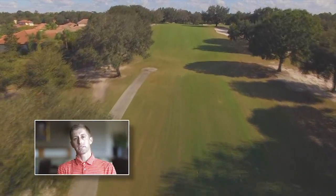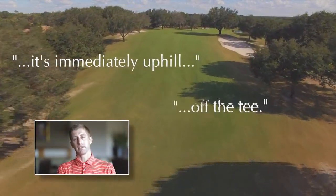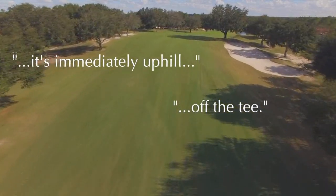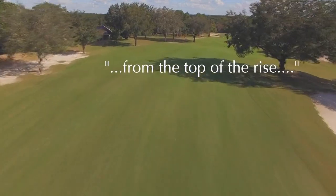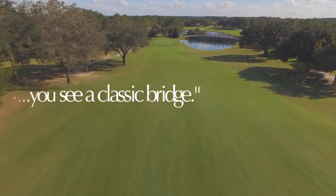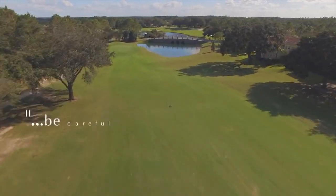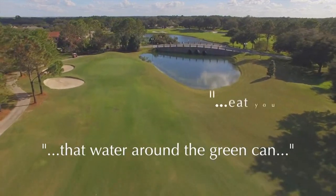Number eight draws as much attention as any hole in Las Colinas. It's immediately uphill off the tee, and from the top of the rise you see a classic bridge fitting of the Spanish architecture at Mission Inn. Take a good look, but be careful — incredible as the scene is, that water around the green can eat you up.